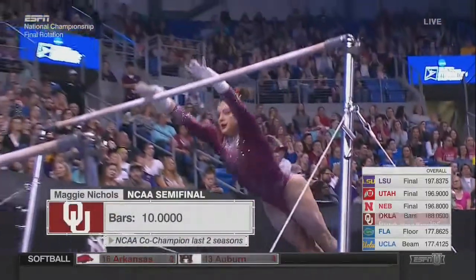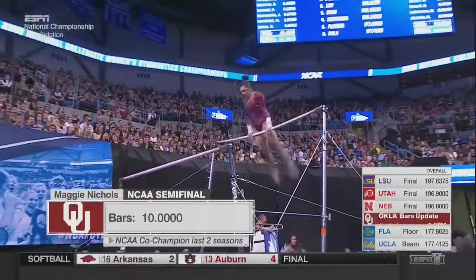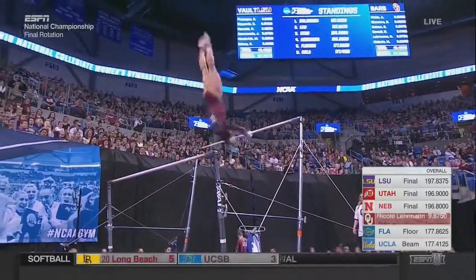That stuck landing doesn't move them. Speaking of Maggie Nichols, she scored a perfect 10 on bars last night in the semifinal.